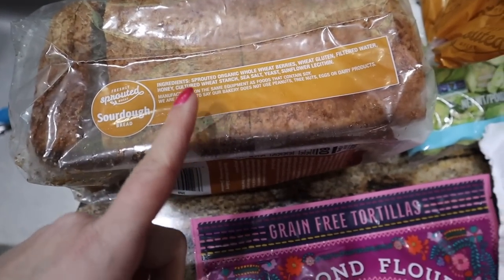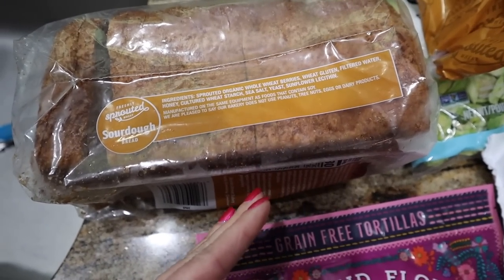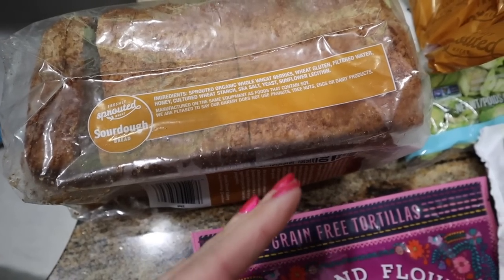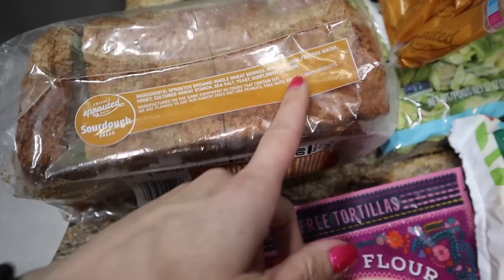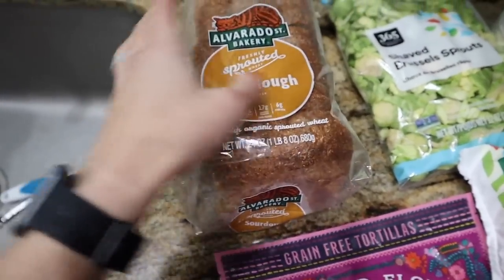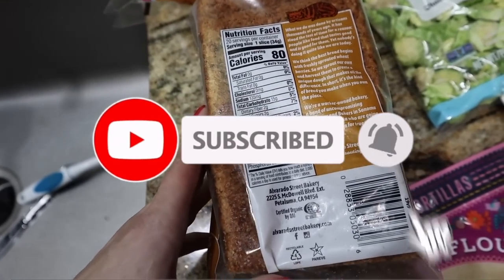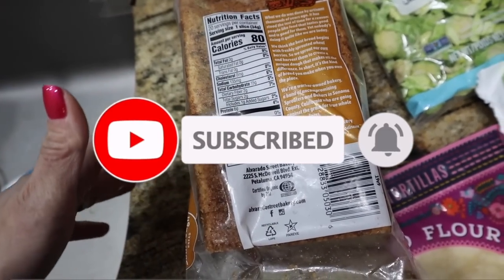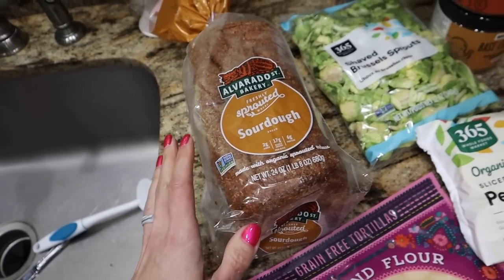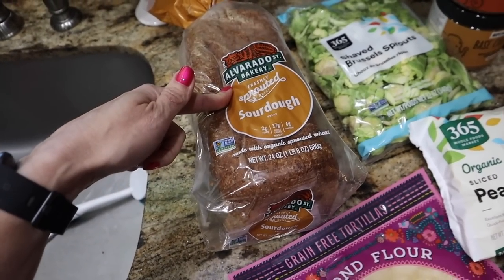The ingredients on this are sprouted organic whole wheat berries, wheat gluten — so it isn't gluten-free — filtered water, honey, cultured wheat starch, sea salt, yeast, sunflower lecithin, and one stabilizer. That's it. For one slice, it is 80 calories, zero fat, and six grams of protein. I am here for this. It's in the frozen section. I'm going to give that a try to make anabolic French toast on my carb-up days. Excited for that.